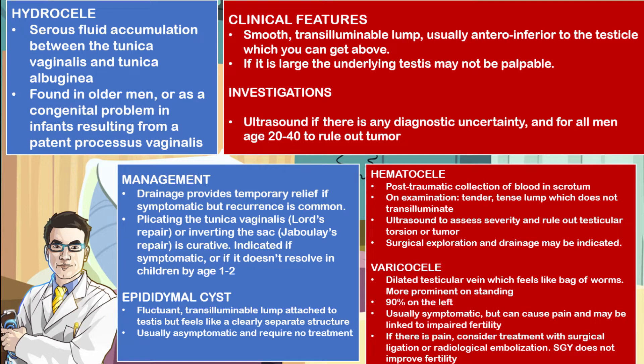Hematoceles, on the other hand, are post-traumatic collections of blood in the scrotum. On examination, you may find a tender, tense lump which does not transilluminate. Ultrasound may be done to assess the severity and to rule out testicular torsion or a testicular tumor. Surgical exploration and drainage may be indicated in cases of hematocele.